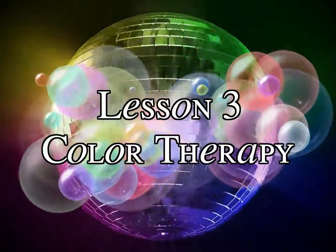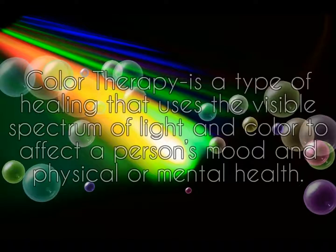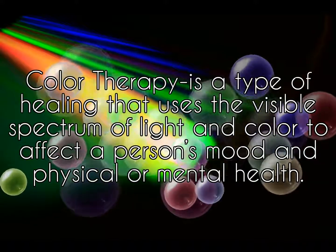Color therapy is a type of healing that uses the visible spectrum of light and color to affect a person's mood and physical or mental health. There are practitioners that do this, and it's quite interesting to try.